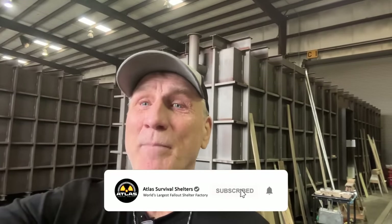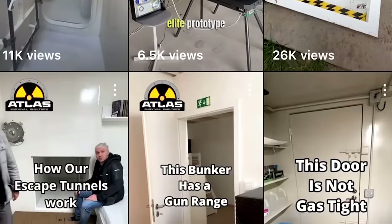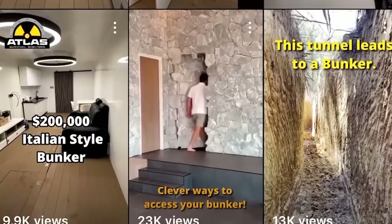Make sure you like and subscribe. I'm putting out shorts now like every day, so if you want to see more of me, make sure you like and subscribe and start checking out my shorts because I think they're pretty damn cool.